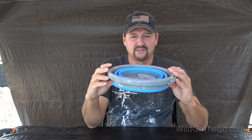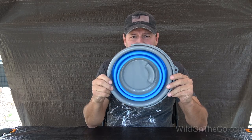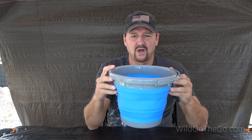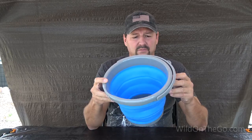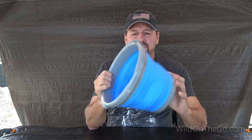This is a collapsible bucket. It stores flat underneath the sink or in any compartment, and when I need water to put out a campfire or to wash something, I just pop it up, fill it with water, and off I go. It's a great space saver.